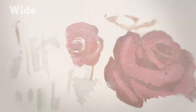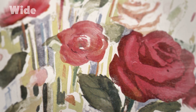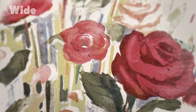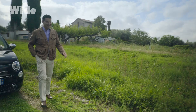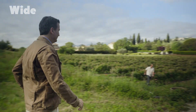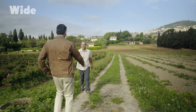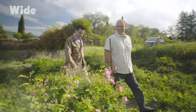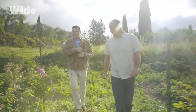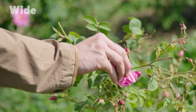Provence roses from Grasse are coveted by perfume creators. They have inspired celebrated fragrances like Naïma by Jean-Paul Guerlain, Trésor by Sylvia Grossman, and more recently La Petite Robe Noire by Thierry Vasseur. For the nose of the prestigious Guerlain Perfume House, it's essential to maintain the close relationships that unite Parisian perfumery with Provençal horticulture.